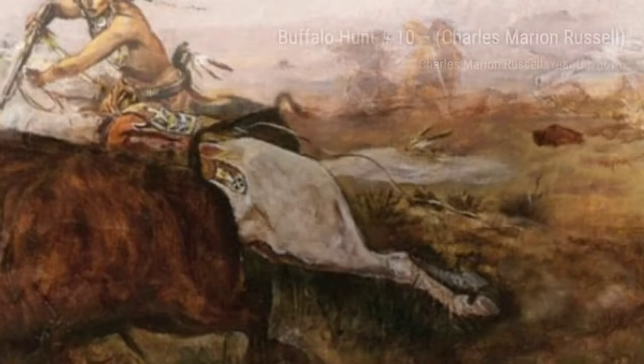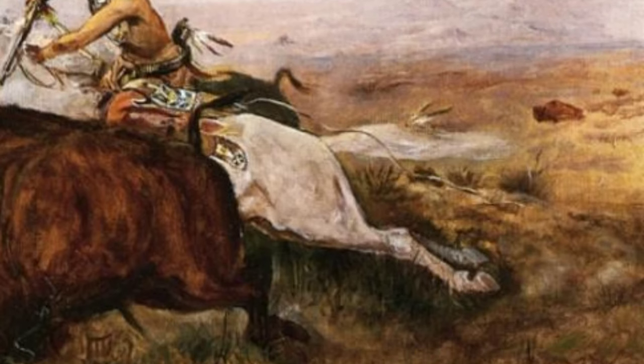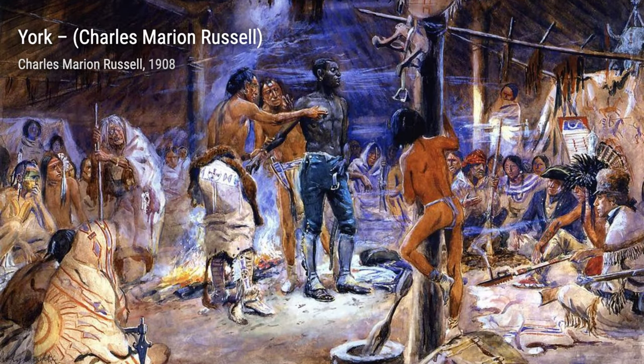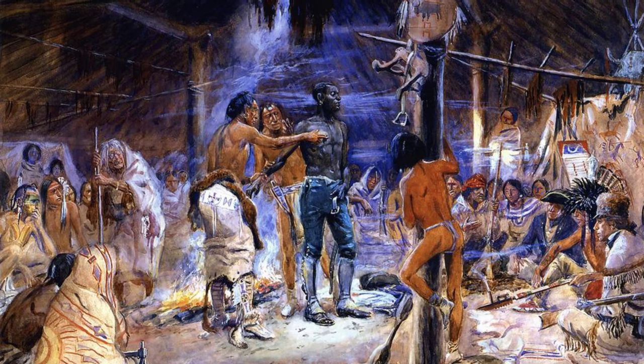In Indian Scouting a Wagon Train, Russell portrays Native American scouts observing a wagon train from a distance. The contrast between the vastness of the landscape and the small figures of the scouts creates a sense of isolation and vulnerability.